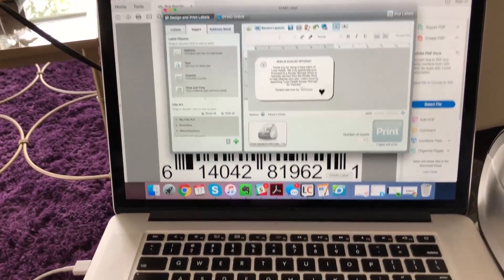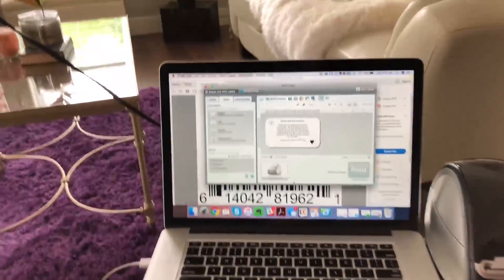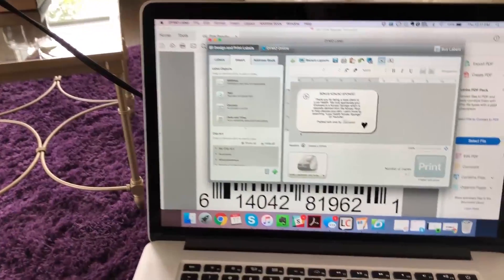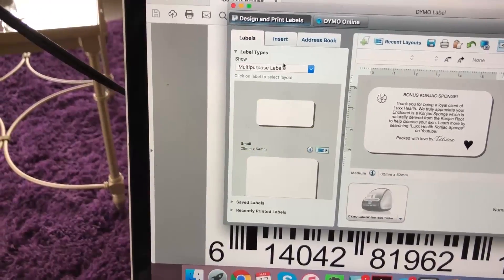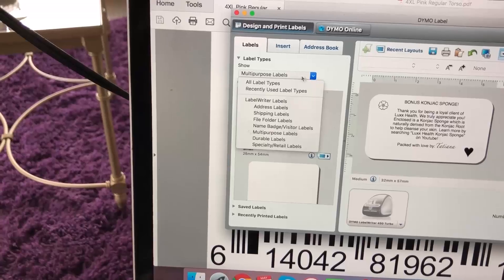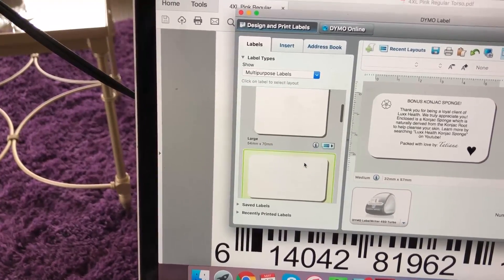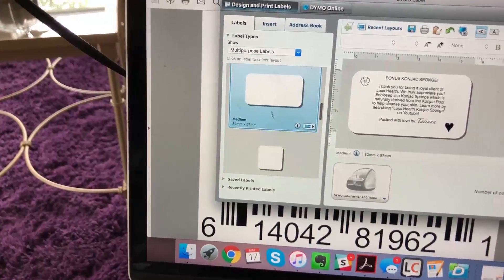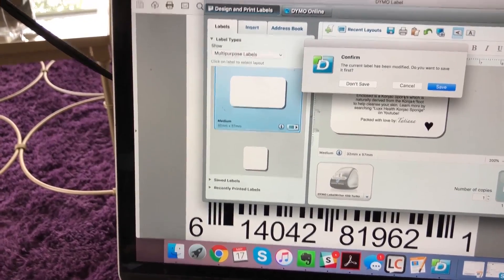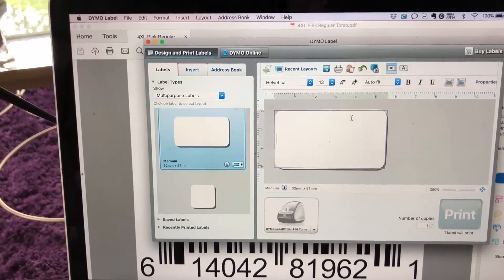You have to open up your Dymo app — there's software you download. You can go to Dymo.com to download it if you haven't already. Then you want to go to Labels and click on Multipurpose Labels, which is already selected. Then it depends on what size labels you have; I personally have the Medium, so I click on Medium. And this is my label right here.